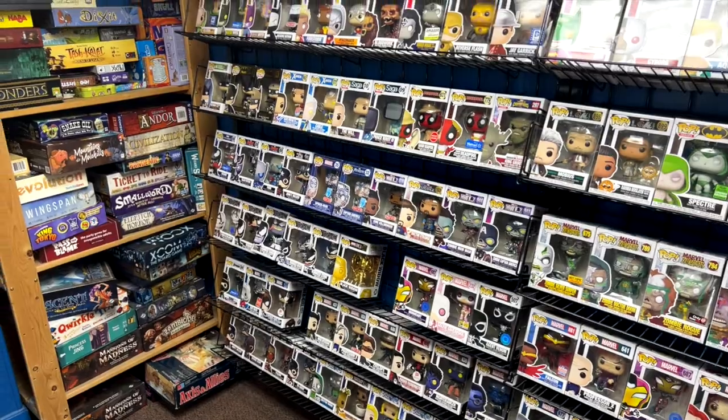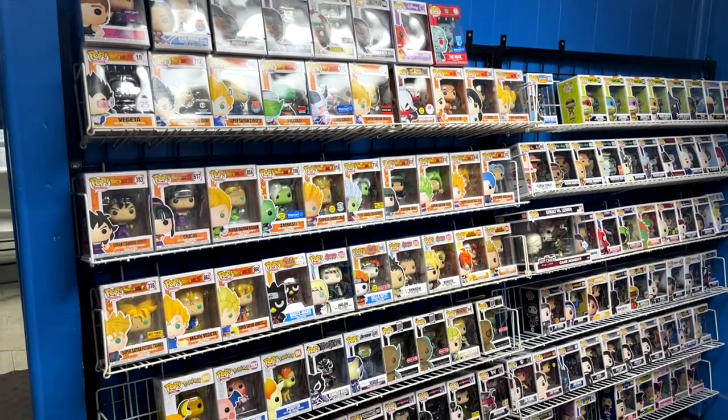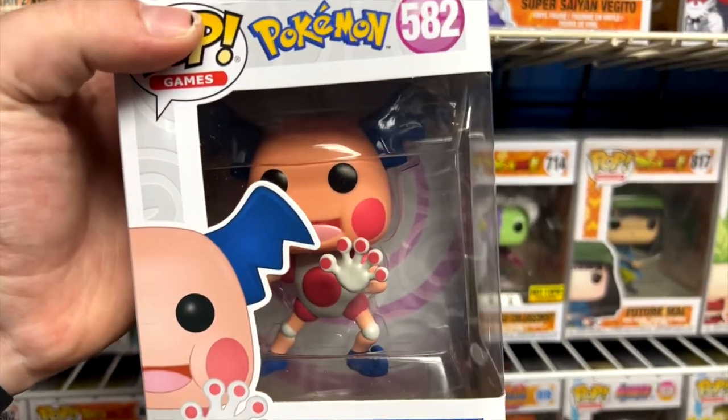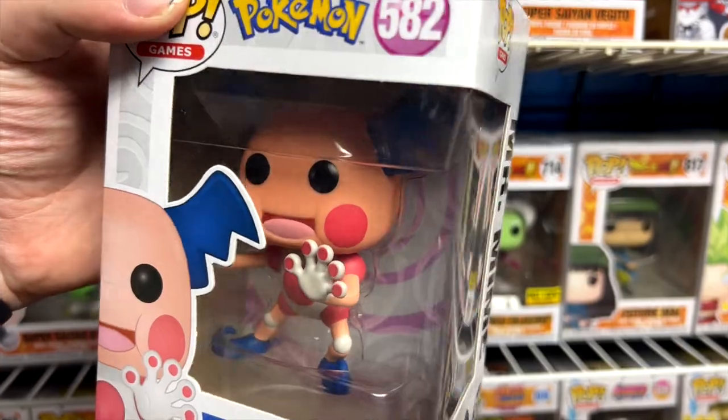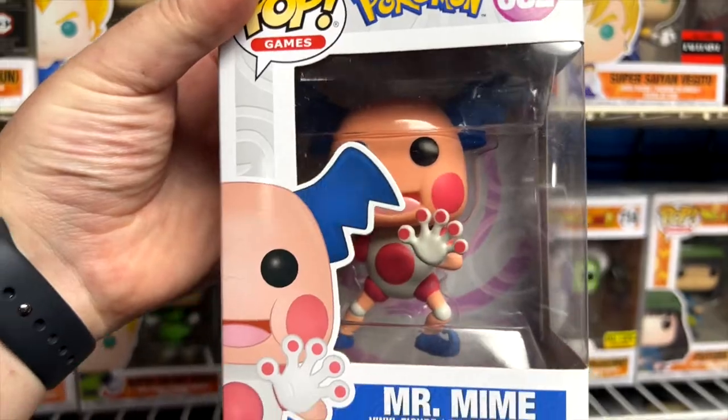And I did happen to find one I really wanted — can you guess which character that is? Of course it was Mr. Mime. And I didn't get it. I had to restrain myself because that wasn't really what I was there for. However, I might go back and get it. I love Mr. Mime a lot.